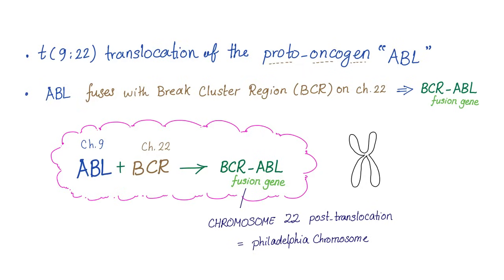What's the mechanism of CML? There is a translocation between chromosomes 9 and 22. The proto-oncogene called ABL translocates from chromosome 9 into chromosome 22, and fuses with something called BCR — break cluster region. When they fuse together, they create the BCR-ABL fusion gene. After the process of translocation, this chromosome 22 is now called the Philadelphia chromosome.